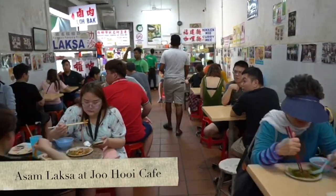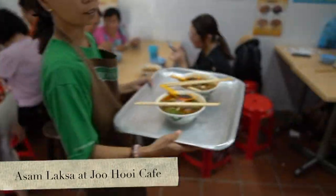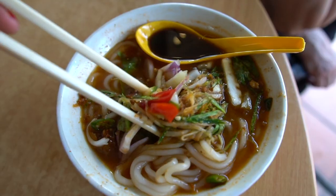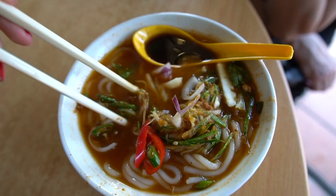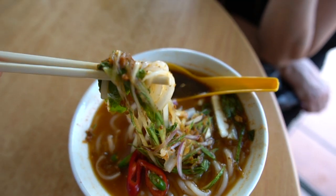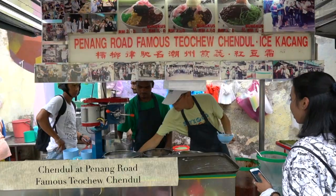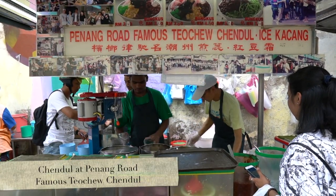So here is my list in no particular order. Number one is Asam Laksa. Laksa is a really popular spicy coconut noodle soup, which is usually cooked with chicken, prawn, or fish. Here they serve it with thick noodles, so it's fishy, spicy, and tangy — the most delicious combination. Number two is Cendol.